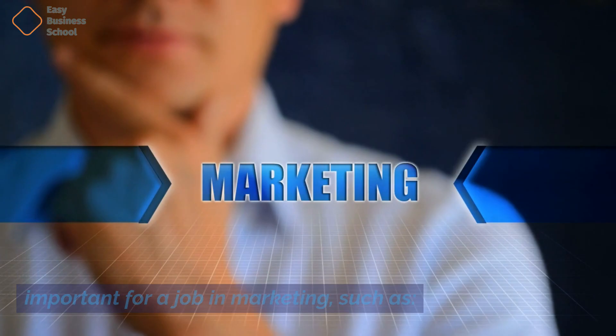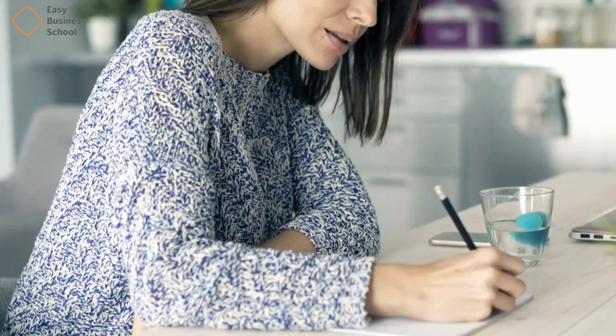you'll learn the hard skills that are important for a job in marketing, such as paid ads, PPC versus organic search, SEO, reporting and data for social media marketing, branding, and copywriting, as well as email marketing.